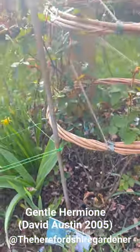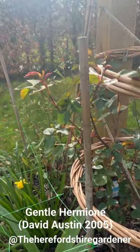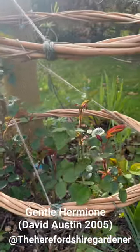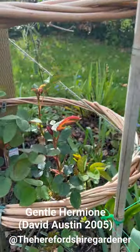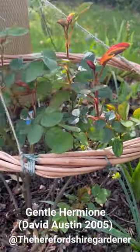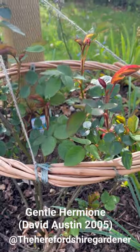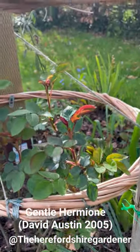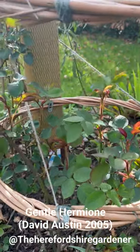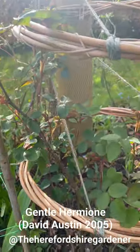Who have we got here? This is Gentle Hermione - looking good, foliage nice and healthy. Quite a different colour to Queen of Sweden - it's got a little bit more red and bronze in the foliage. I think that's something that is understated when it comes to David Austin roses - the foliage colour. A lot of them are very similar but there are some that you just think 'wow, that's different,' and I'll show you a few in a moment at the other side of the Rose Room.